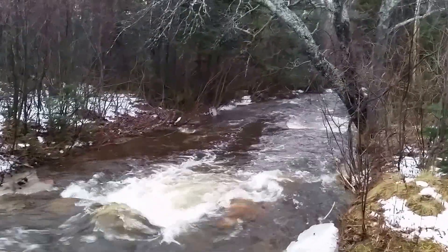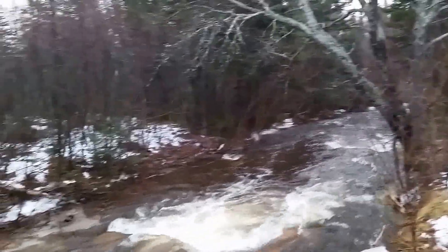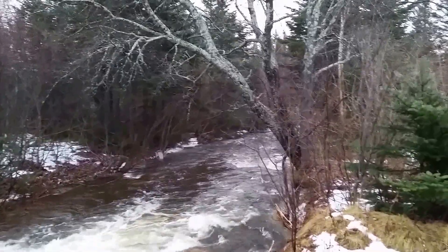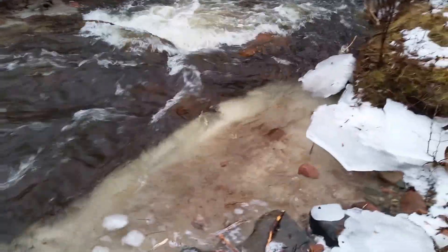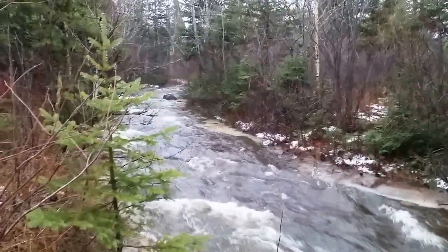Hey guys, it's the middle of December now. Freezing rain here, lots of ice made a couple of days ago. I wasn't around to experience it — I was further south — but I'm back here now. We used to have a lot of ice and cold weather: minus 16, minus 18. Today it's 11 degrees. We had a lot of rain overnight and this small brook is going pretty good, as you can see.